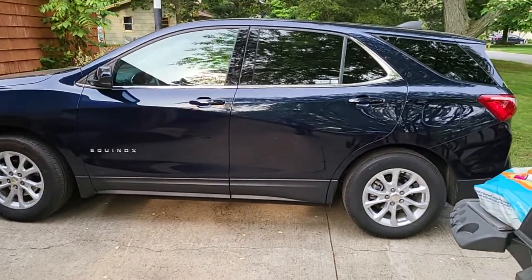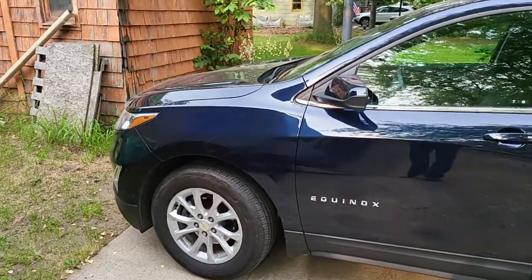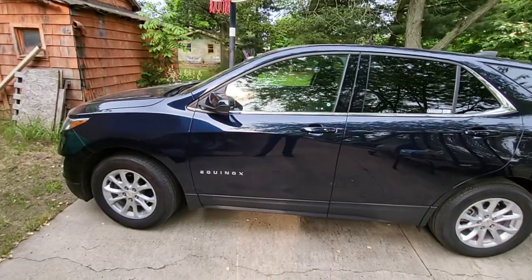Hey guys, how do you like this nice new car I got? Decided I was sick and tired of the Bolt. I'm just kidding. This is a loaner. My car is in the shop.